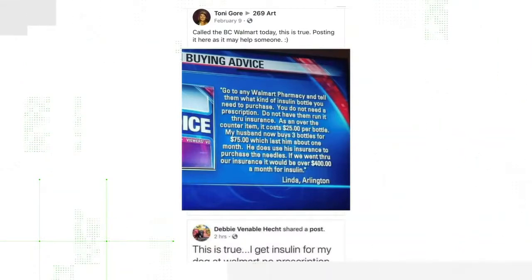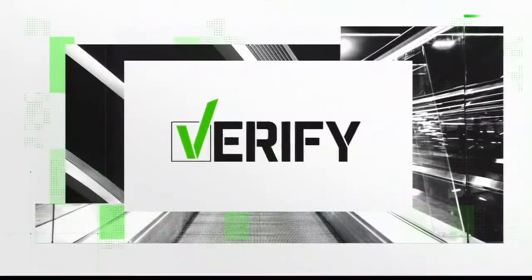The post says: go to any Walmart pharmacy and tell them what kind of insulin bottle you need to purchase. You do not need a prescription. Do not have them run it through insurance. As an over-the-counter item, it costs $25 per month — $25 per bottle compared to $400 with insurance. $25 compared to $400? Sounds like we need to verify.